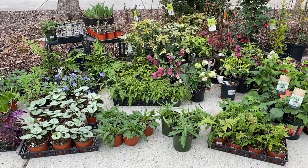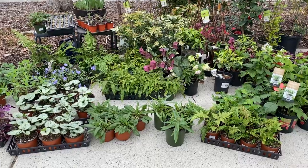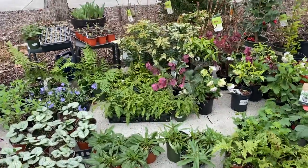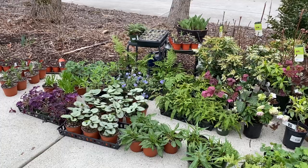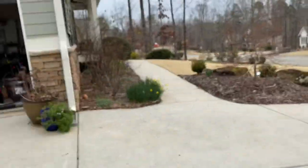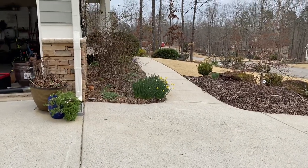Good morning everyone! It's been a long time since I've posted a video and I'm really excited to share our latest project — finishing off the side garden on the side of the house back that way. I'll show you in a minute. We cleared it all out and it is almost ready for plants.